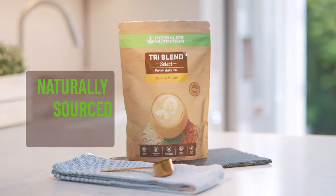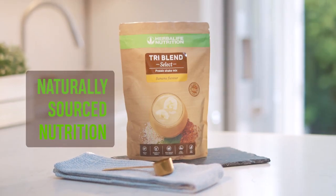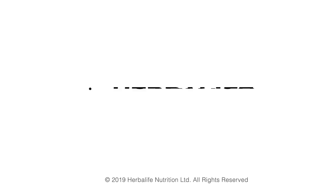TriBlend Select — naturally sourced nutrition. Contact your Herbalife Nutrition member today for further details.